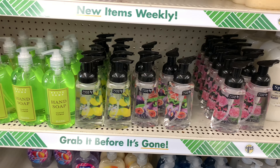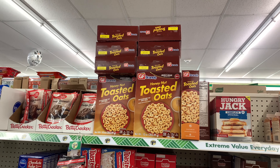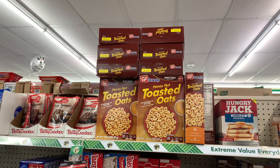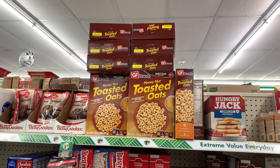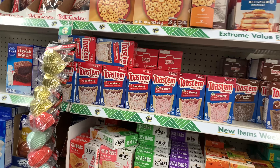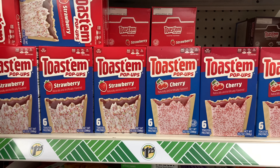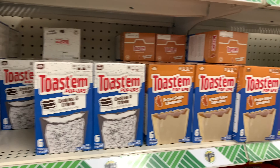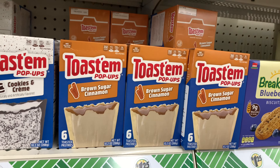For the kiddos, they have Honey Nut Toasted Oats for $1.25 — this box would be $5 or $6 at the grocery store, so grab it. They also have a dupe of Pop-Tarts with strawberry, cherry, chocolate fudge, cookies and cream, and brown sugar cinnamon.